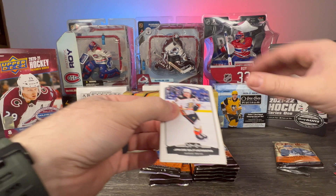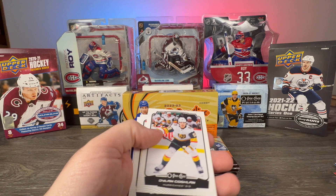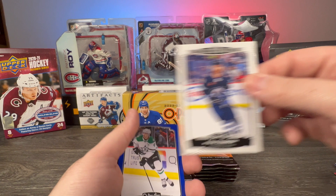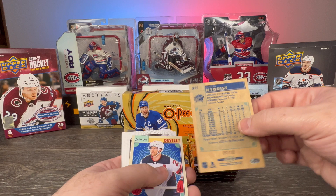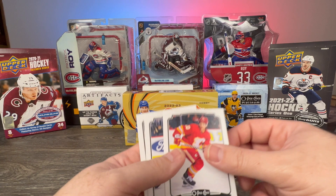Moving right along, we have Jacob Silverberg, Dylan Coghlan, Spencer Martin, Kyle Connor All-Star blue, Miro Heiskanen, a Gustav Nyquist black serial numbered 57 of 100, Damon Severson retro, Blake Coleman, Mika Zibanejad, and Ivan Provorov base.